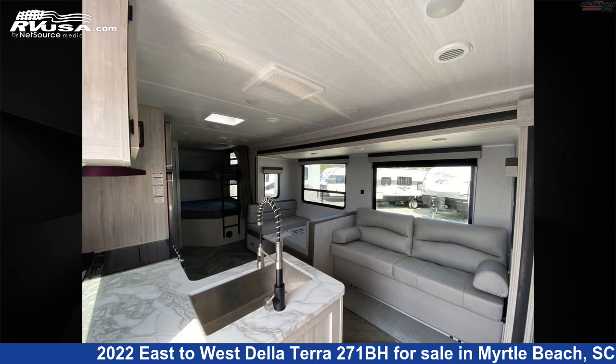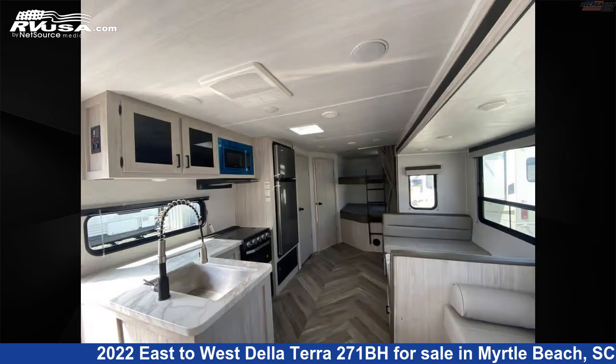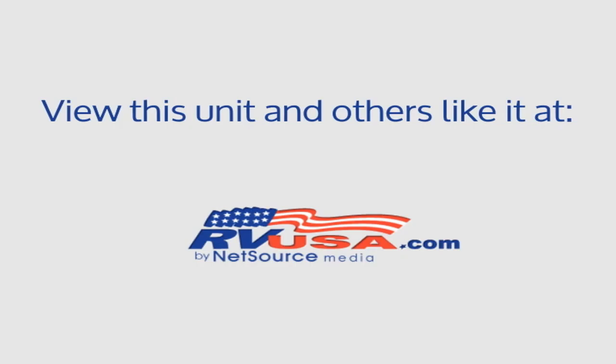The unloaded weight of this 2022 East to West De La Terra 271BH is 6,835 pounds. For more information and pricing on this unit, and to see all units available for sale by Recreation USA, visit RVUSA.com.